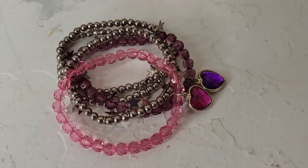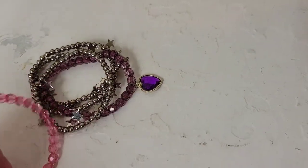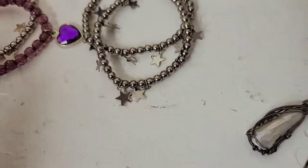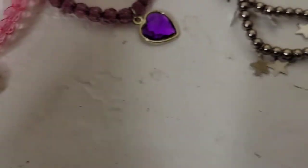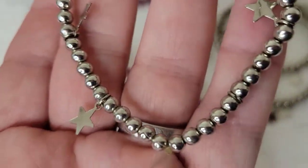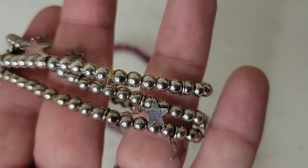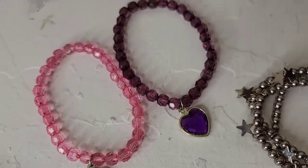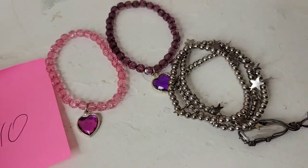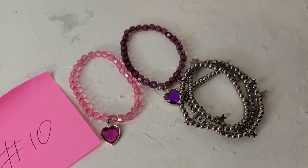Next is a little bracelet lot — perfect for kids, grandkids, or as a gift for a child, though adults could wear them too. These are all stretch bracelets: two colored ones, a pink and a purple with a heart, and three silver-tone with little stars. Really cute worn together. I'm selling this whole set for just two dollars, number ten.